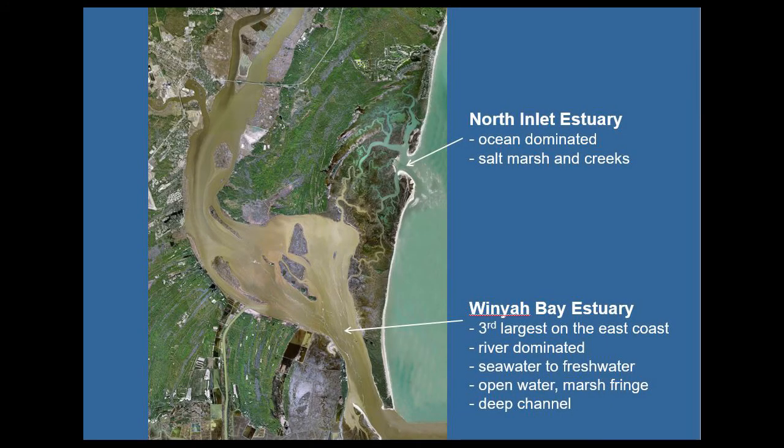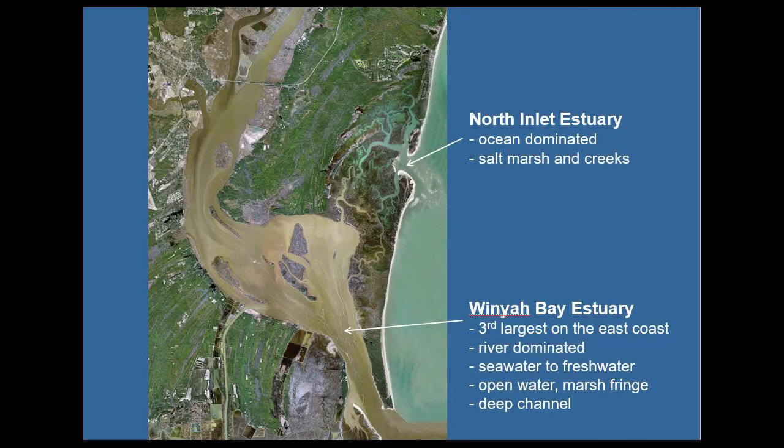Two different types of estuaries. An estuary is a place where fresh and salt water meet. In Winyaw Bay, we have five different rivers flowing down and meeting salt water from the ocean — a very classic estuary. North Inlet, on the other hand, doesn't have major rivers. Most of the fresh water comes from rain events and the watershed is quite small, as opposed to Winyaw Bay's huge watershed of about 18,000 square acres. North Inlet also has deeper water in the bay compared to North Inlet, and it is one of the cleanest estuaries you'll find anywhere in the world.